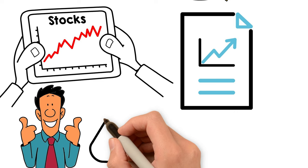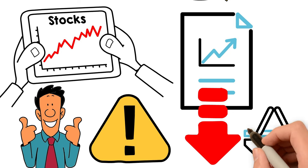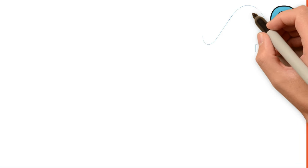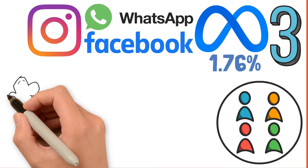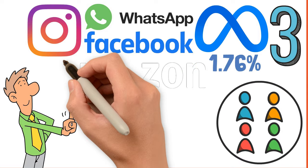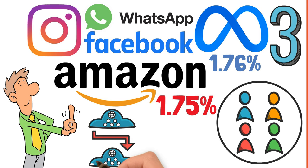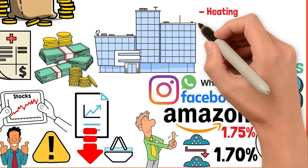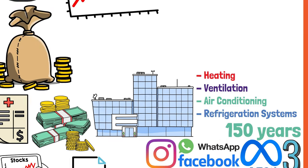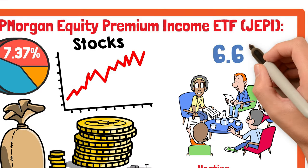However, it's essential for investors to understand the risks associated with these ETFs, like low premiums with low market volatility and risk of underperformance in bull markets. Looking at the top 3 holdings: Meta Platforms Inc. leads with a weightage of 1.76%, followed by Amazon at 1.75%, and Trane Technologies at 1.70% — a 150-year-old American manufacturing company focused on heating, ventilation, air conditioning, and refrigeration systems. This ETF is a favorite among many investors due to its high dividend yield as well as growth, having returned 6.63% in the last one year.